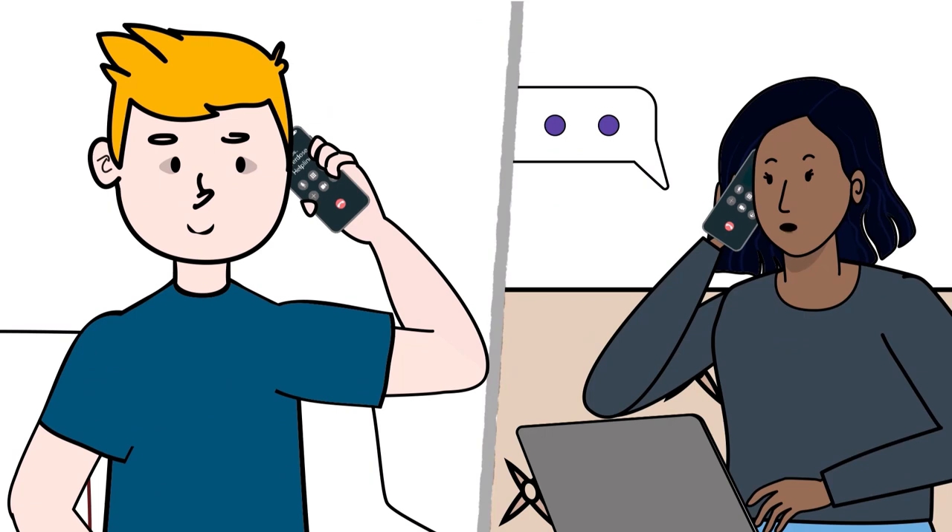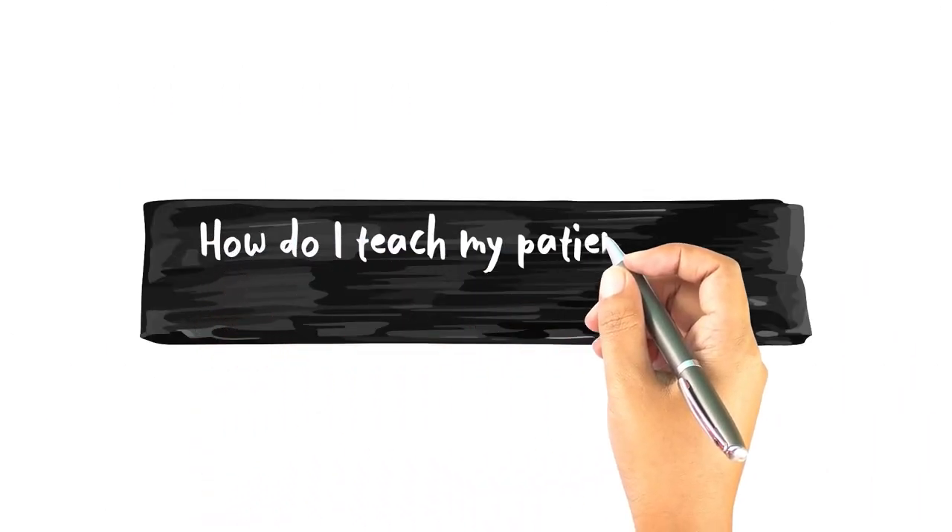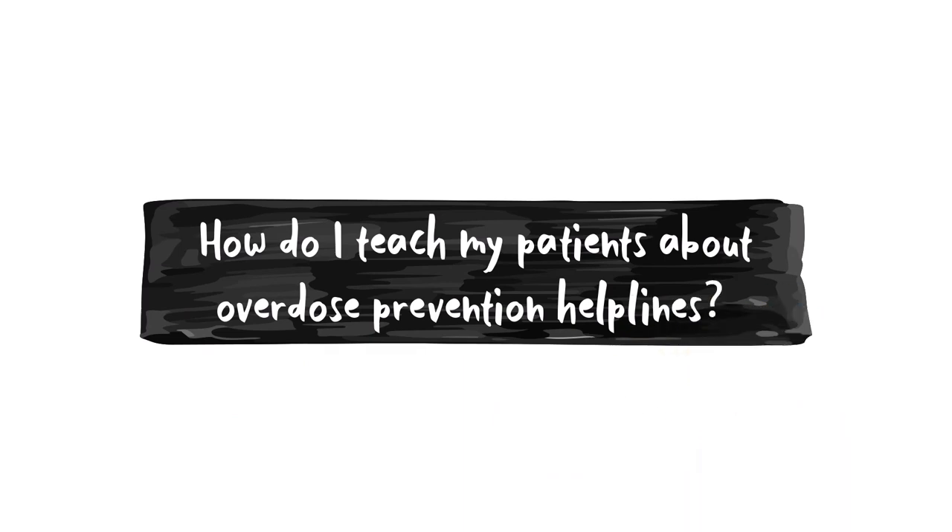Ninety-eight percent of all calls end without overdose. Typically, calls are an opportunity for a person using alone to keep themselves safe and connect with someone supportive and non-judgmental.